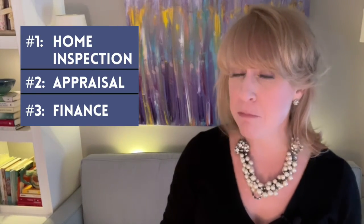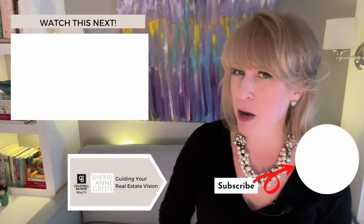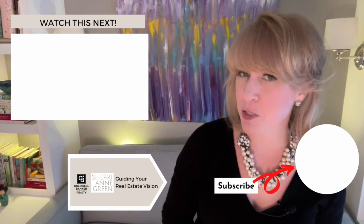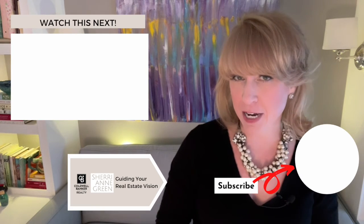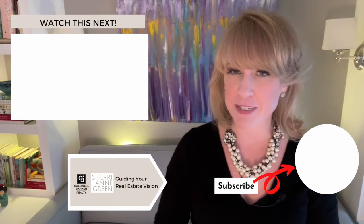There are lots of other contingencies you could add as a buyer. A seller wants to see as few contingencies as possible, but there could be things specific to your situation that you need to add, and those are certainly things to talk through during the purchase process. These are the three most common contingencies that most buyers consider putting into their contract. Are you thinking about buying a house? Subscribe to my channel — I have an entire playlist for buyers, and make sure you hit the bell so you don't miss an episode.